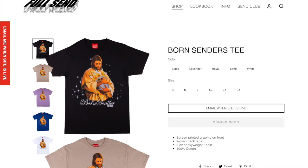Next up we got the Bourne Senders tee. It looks cool but it's nothing special and I think there are some other better tees, but I think it is a fine personal item if you do want to get this.